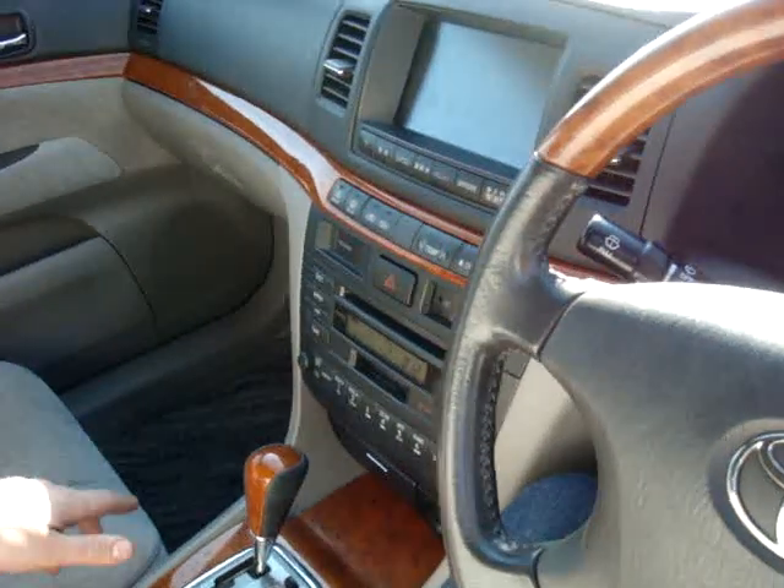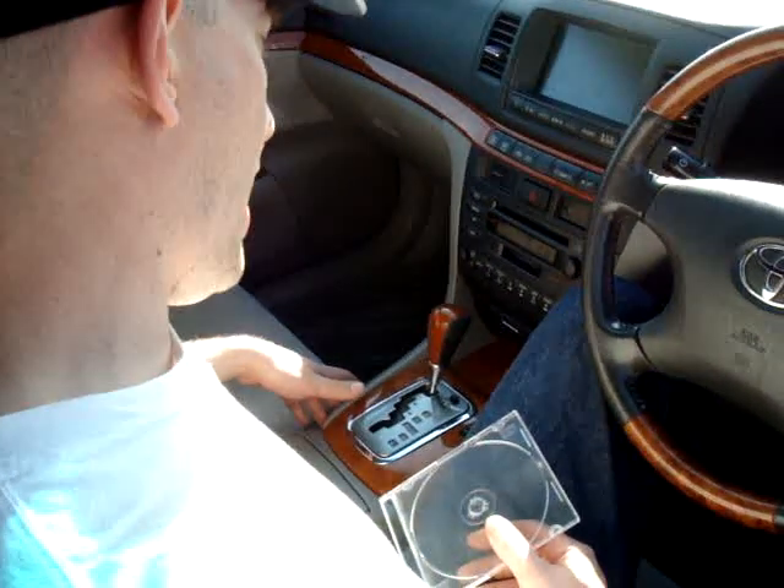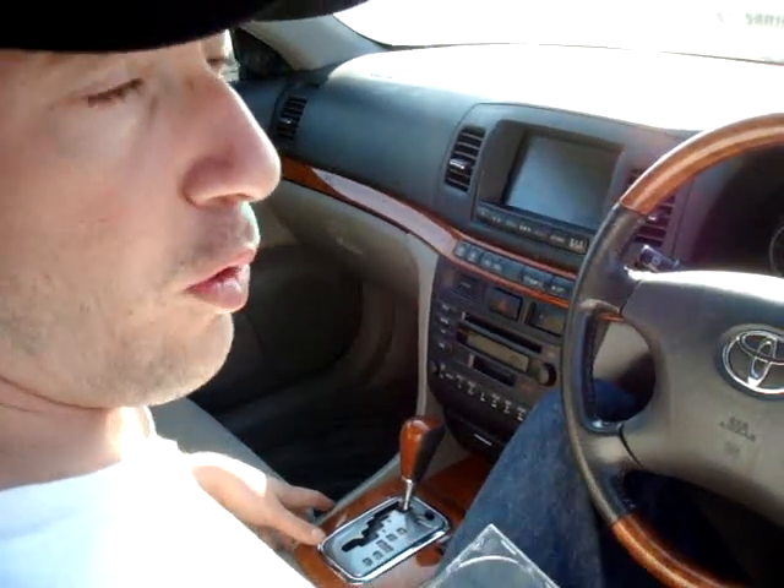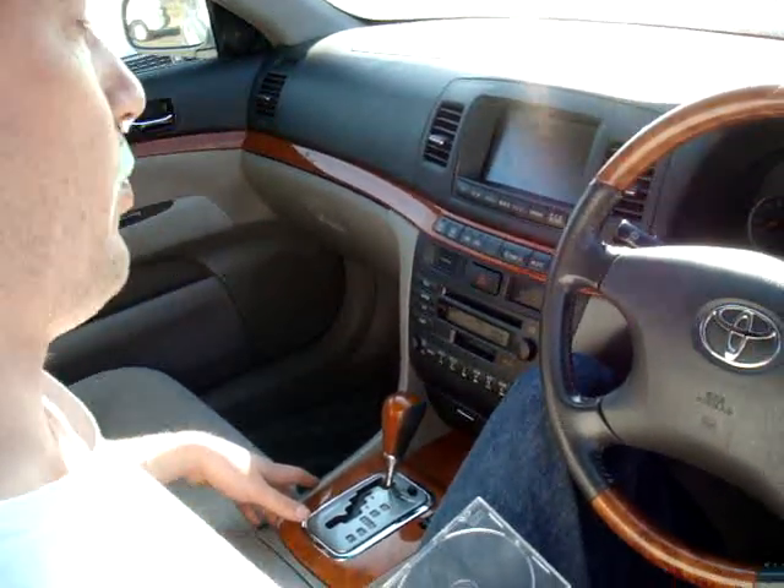This CD system — I wouldn't worry too much about it being stolen. It would be a lot to take it out, and it would be even more work for someone to put it into another car. But we can insure it for $50, which I do recommend.